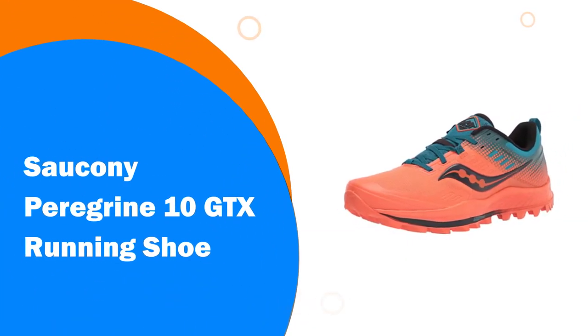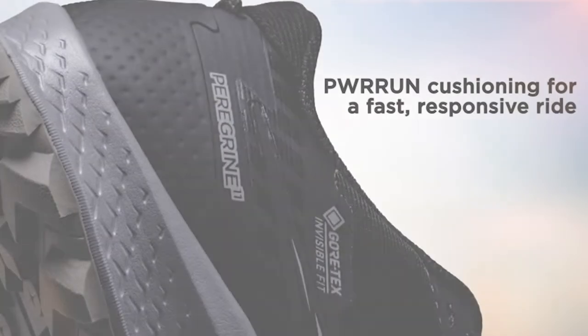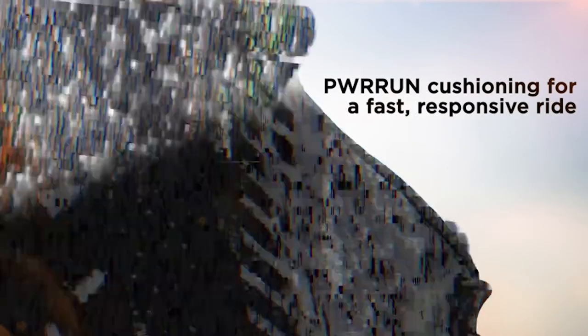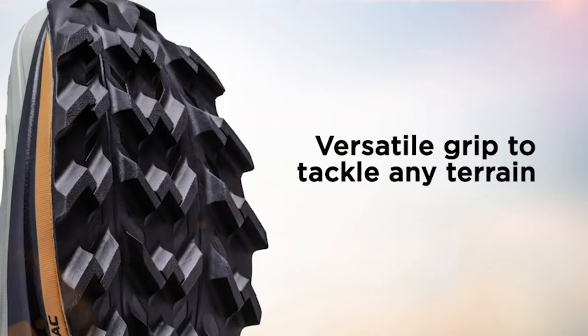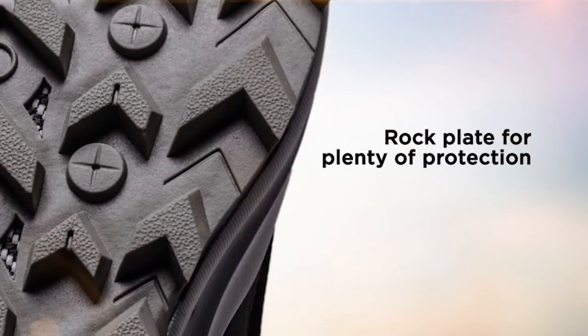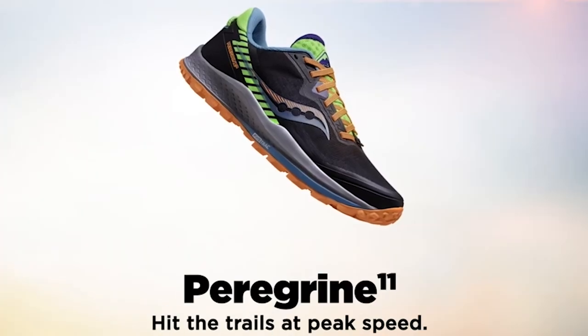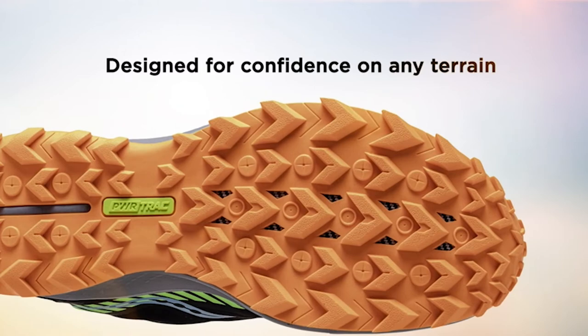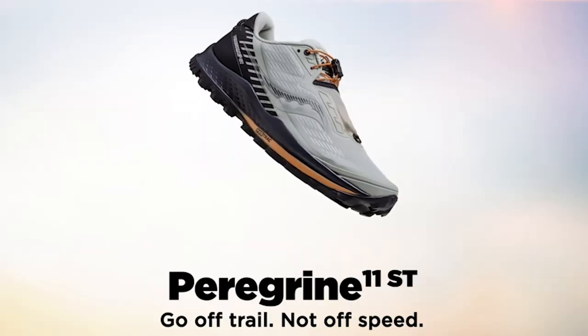Number 6: Saucony Peregrine 10 GTX Running Shoe. Grippy versatility handles nearly any trail. Aggressive lugs made of PWR Track tacky rubber conform to dig in and confidently grip a wide variety of terrains. New PWR Run cushioning ensures a responsive yet protective feel to push uphill and bomb downhill with confidence. A rock plate provides additional protection, and reinforced construction protects feet from trail debris. Trail-specific form fit design gives the perfect lock-down fit over uneven terrain.